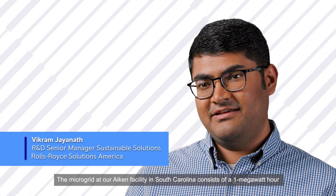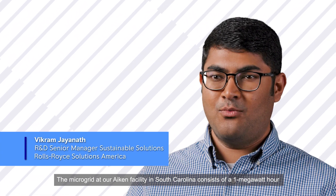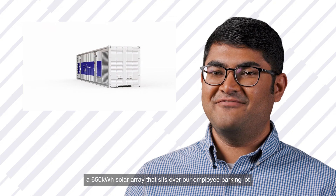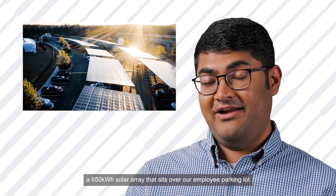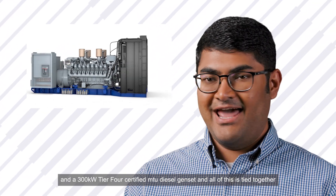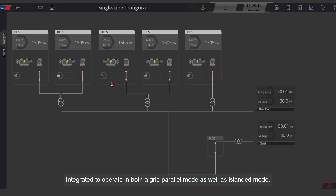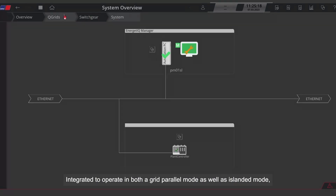The microgrid at our Aiken facility in South Carolina consists of a one megawatt hour battery energy storage system, the MTU energy pack, a 650 kilowatt hour solar array that sits over our employee parking lot, and a 300 kilowatt T04 certified MTU diesel genset. And all of this is tied together with the brains of the operation, our state-of-the-art microgrid controller integrated to operate in both a grid parallel mode as well as an islanded mode.